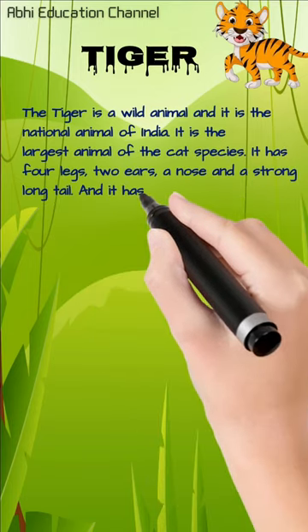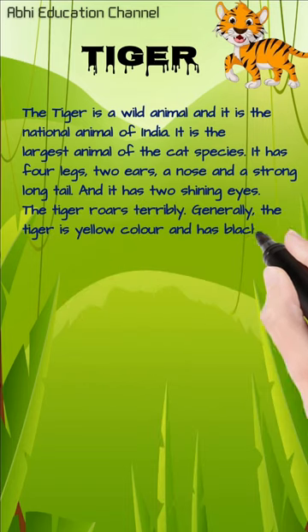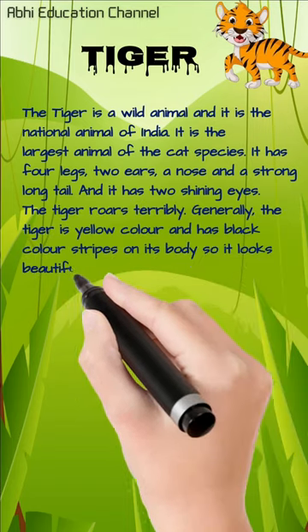It has four legs, two ears, a nose and a strong long tail, and it has two shining eyes. The tiger roars terribly. Generally, the tiger is yellow color and has black color stripes on its body, so it looks beautiful.